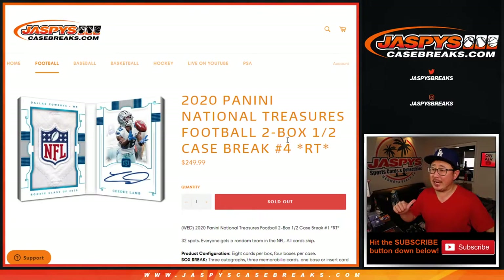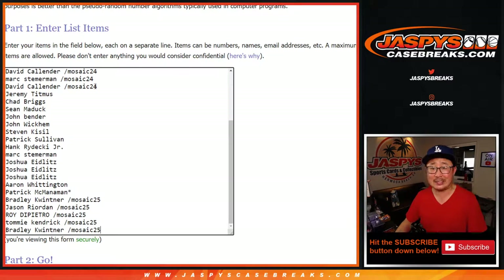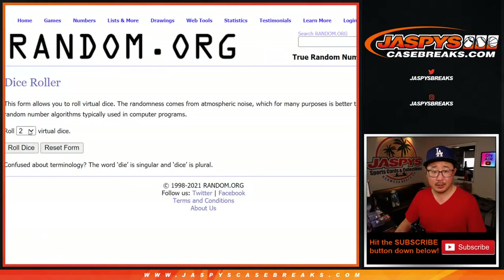Hi everyone, happy Saturday. I'm Joe for jazbeescasebreaks.com coming at you with 2020 Panini National Treasures Football 2-box random team break number 4. A very big thank you to everyone who got into the action. Some people bought their spot straight up, some people took a chance and succeeded in those filler breaks. All 32 teams are in. Let's roll it.